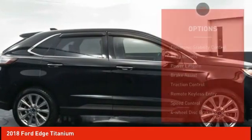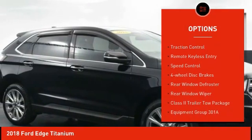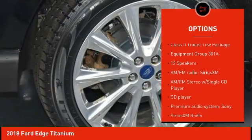Here are some of this vehicle's great options: electronic stability control, alloy wheels, power liftgate, brake assist, traction control, remote keyless entry, and speed control.